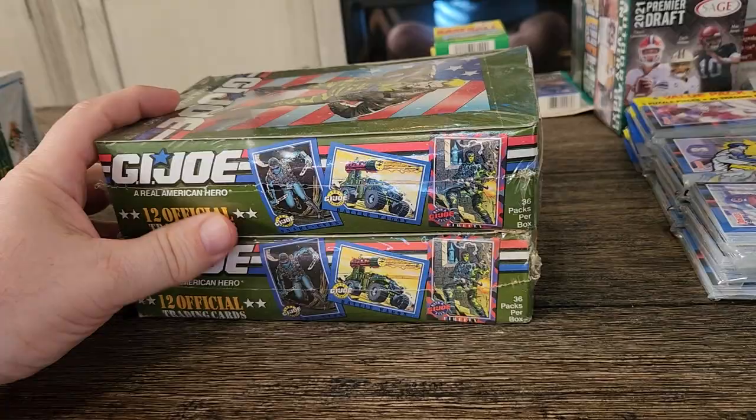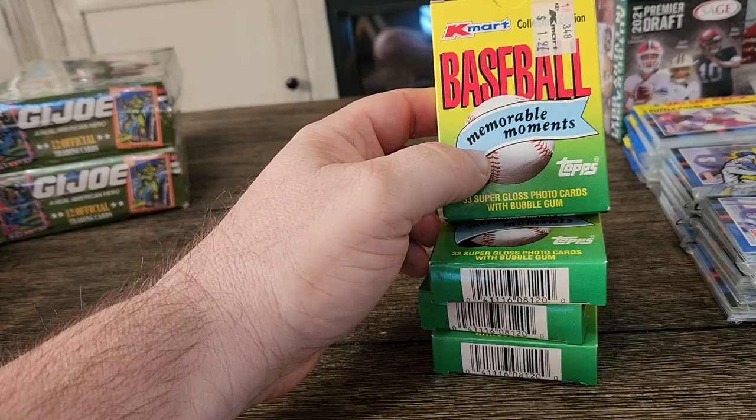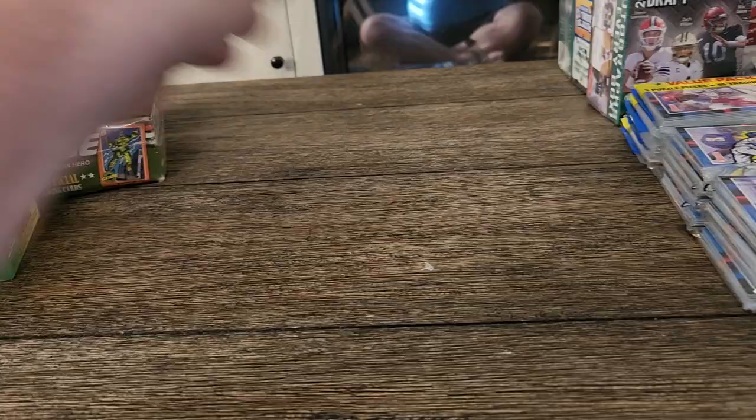I have a Premier 1992 hockey OPC set. I have two boxes of the 1991 Impel GI Joe cards. I have four more boxes of the 1988 Topps Kmart baseball sets. I have one unopened box of 1990 Major League playing cards.